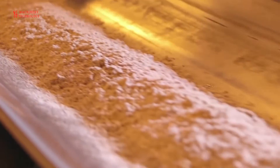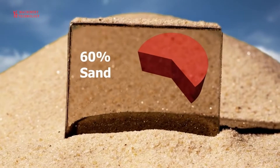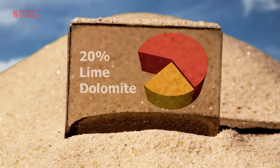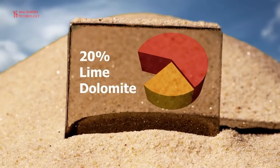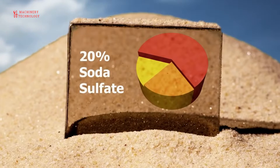Glass production uses some of the most abundant raw materials on earth, the main ingredient being sand. Lime and dolomite are added to assist with the weathering properties of the finished glass. Soda and sulfate lower the temperature at which sand will melt, but recycled glass itself is also an important ingredient.